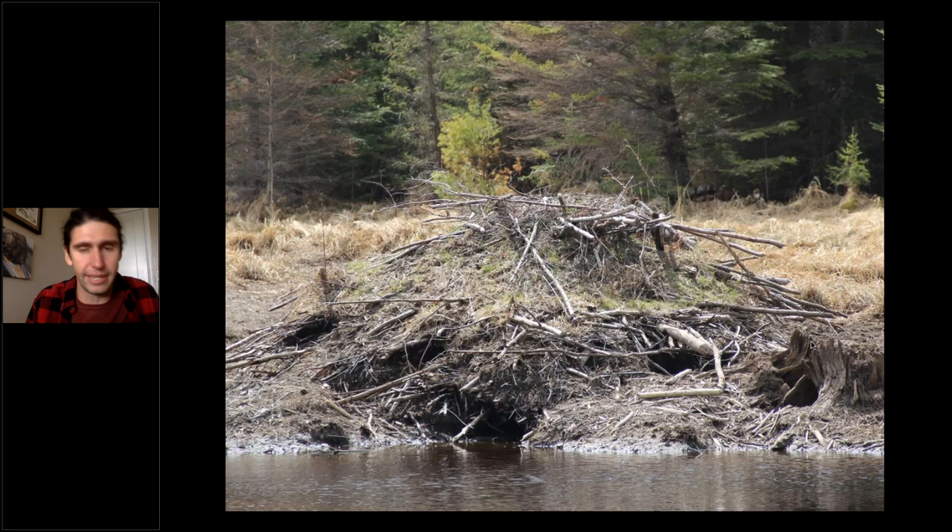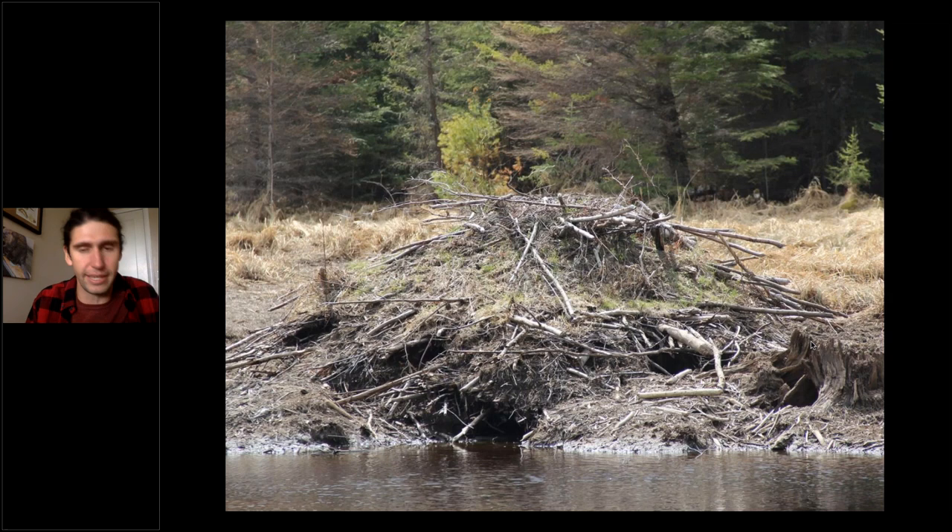Here's a nice view of a lodge in Minnesota where the beavers have abandoned the pond, the water level has dropped, and you can really see all of those entrances and exits — all of those escape tunnels — and appreciate what a complex piece of architecture a beaver lodge really is.